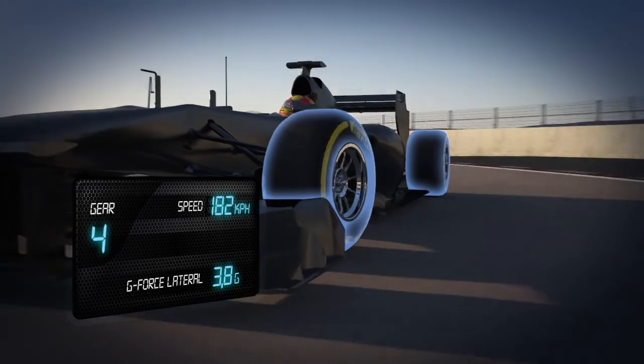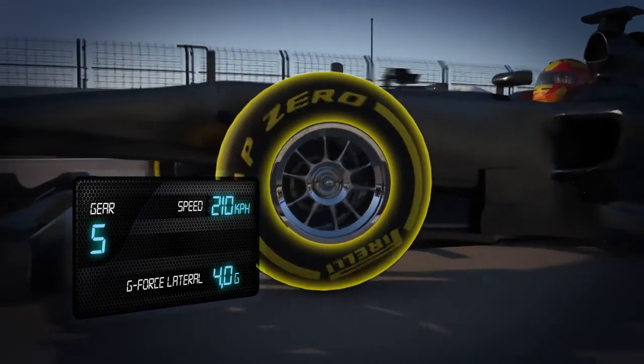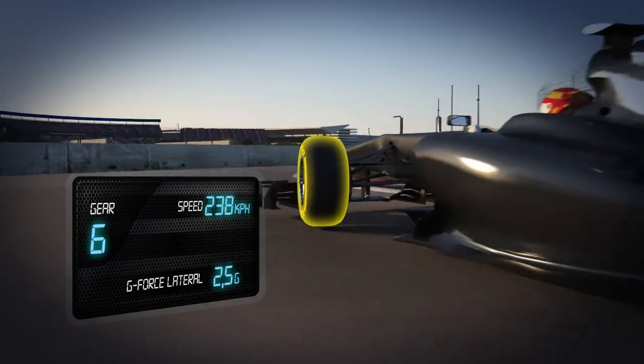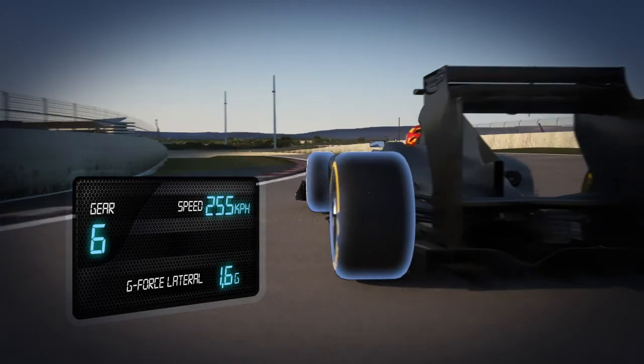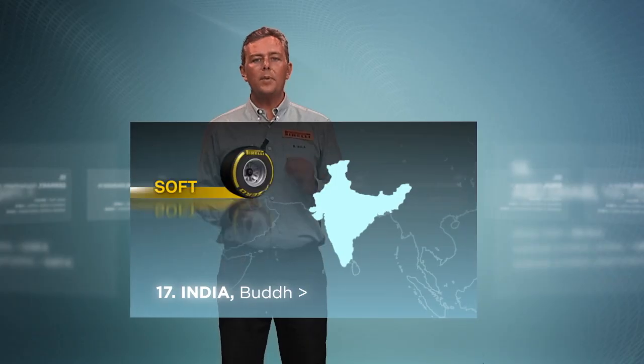Turn 10 to 11: there are two corners that place big lateral forces on the tyres for more than 7 seconds. The tyre that is the most stressed is the front left, which has to withstand an acceleration up to 4g on the exit of the corner where maximum grip is needed to hold the racing line.